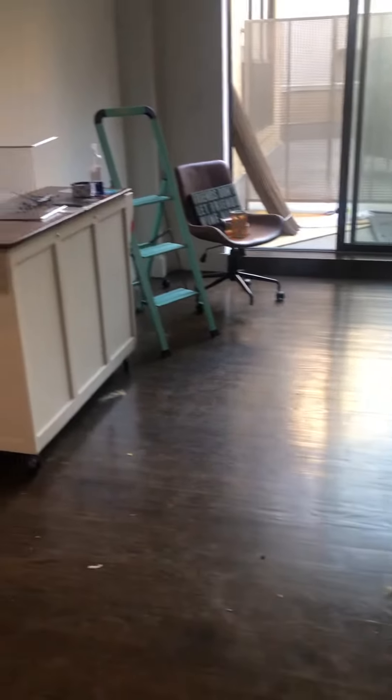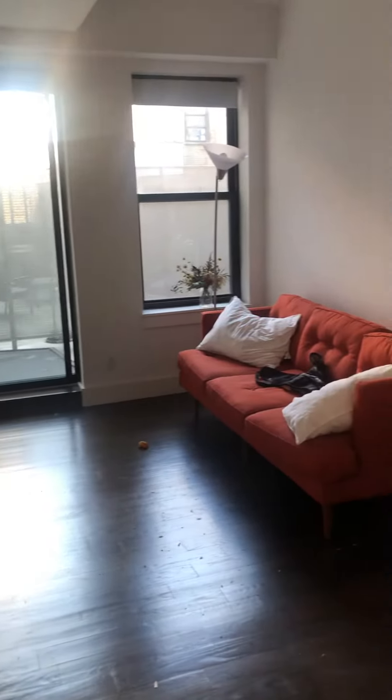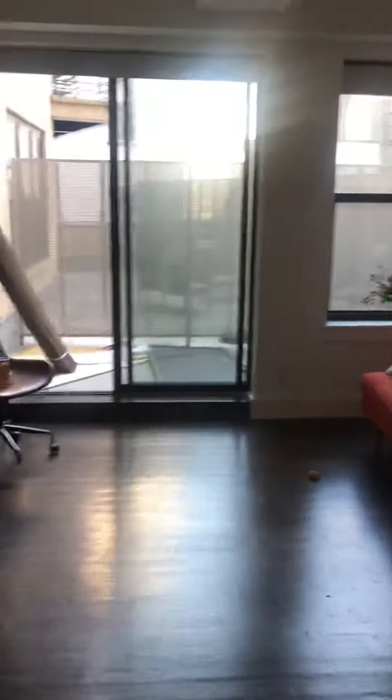It's kind of an open-concept living room, with the patio off of the living room.